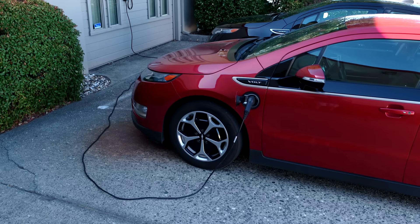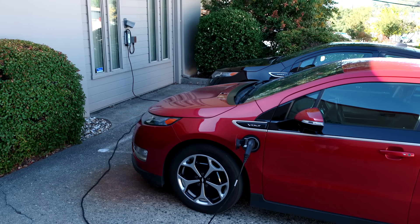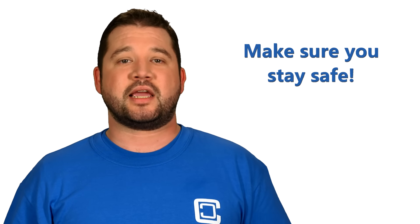Sounds tough, doesn't it? Isn't that what you want from a safety certified charging station? It's an electrical safety appliance after all. You don't want it to be easy. All this adds up to make sure that you stay safe.